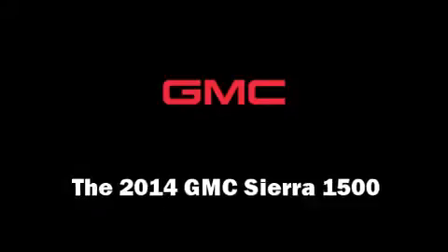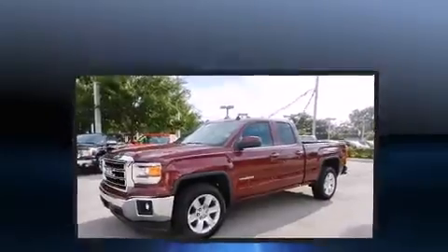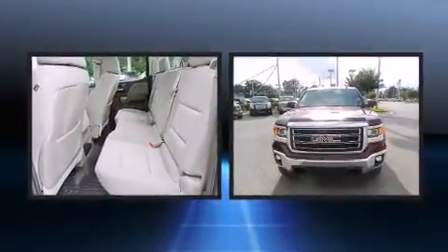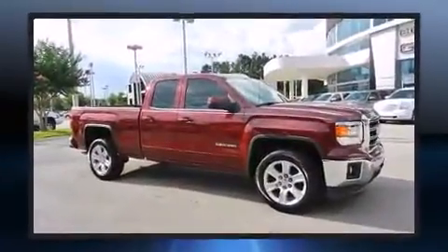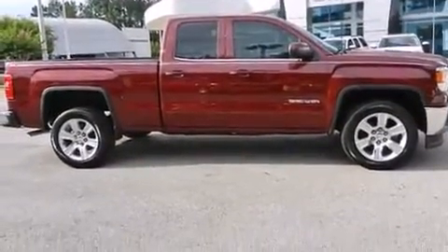The 2014 GMC Sierra 1500. Under the hood you'll find an 8-cylinder engine with more than 350 horsepower, providing a smooth and predictable driving experience. Well-tuned suspension and stability control deliver a spirited yet composed ride and drive.